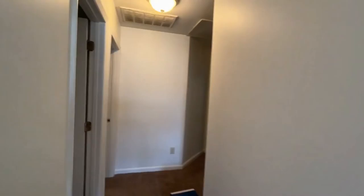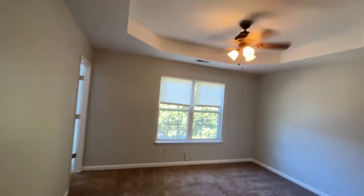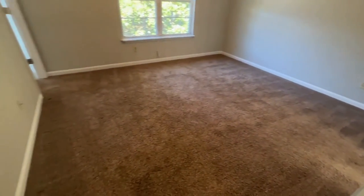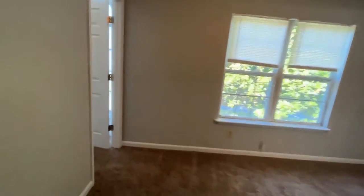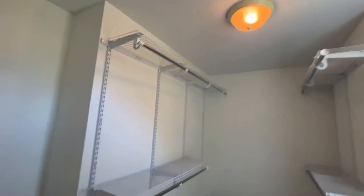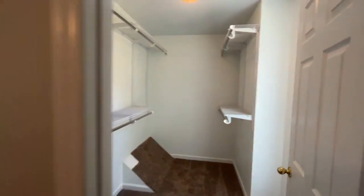We'll first show you the primary suite. Notice the beautiful tray ceilings — it's a nice large room with a walk-in closet and lots of storage space.